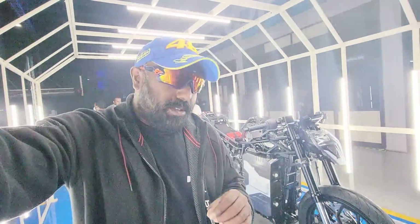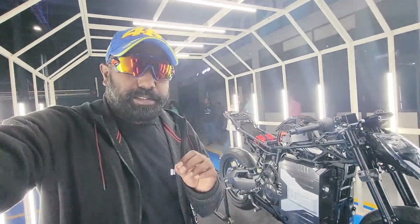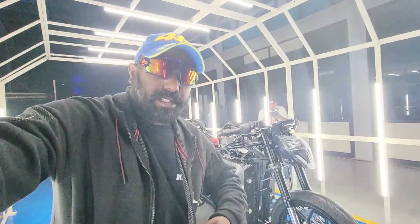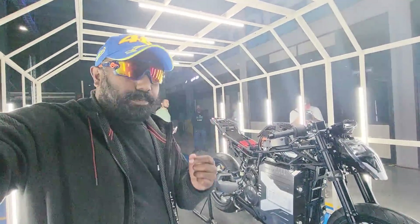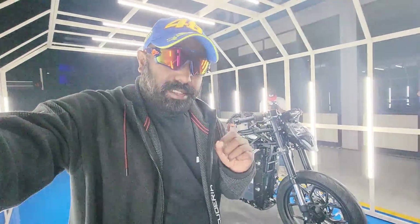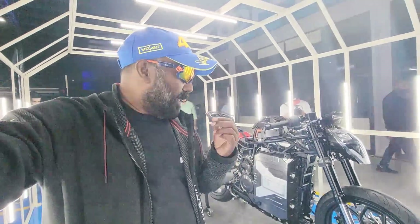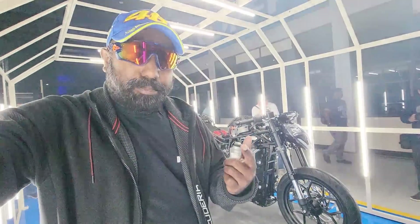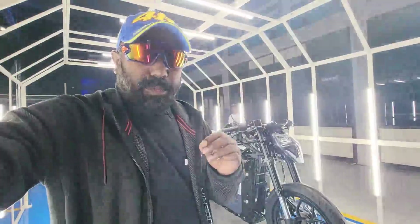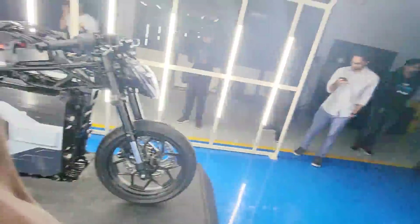Hi there guys, welcome to Dino's Vault. I'm here at the battery tech reveal of the Ultraviolet F77, the most talked-about electric bike — or superbike, given the speed and acceleration they're claiming. This is a standout and unique proposition set to benchmark the EV motorcycle segment in terms of equipment, performance, and range. The actual launch is slated for November 24th; for now, this is the battery day celebrating all the battery tech that has gone into making this a pioneer.